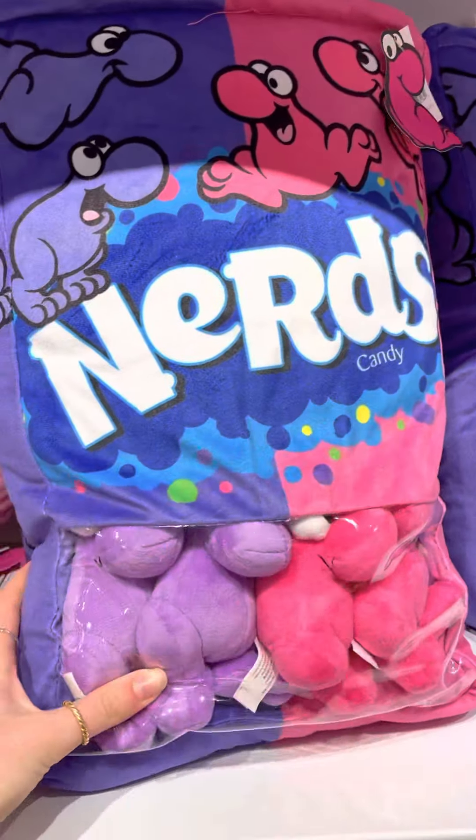Without further ado, let's chop this giant Nerds thing. Is this a fidget or a plush? Look at this — pink and purple, love the combo! Those are kind of stuck in there. It has such a pretty lavender color. I want to get a pink one. I can't see what I'm doing — it's literally purple. I guess we have two purples.